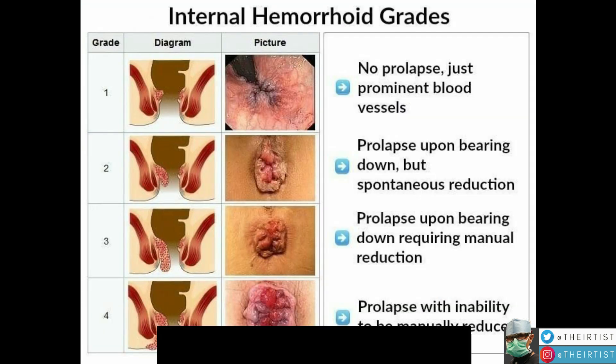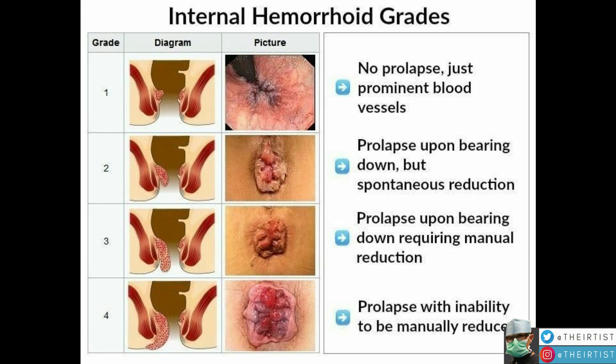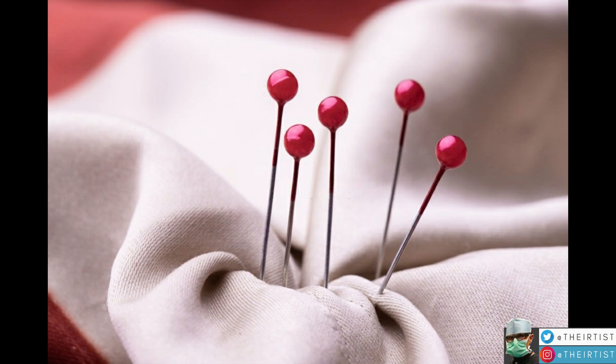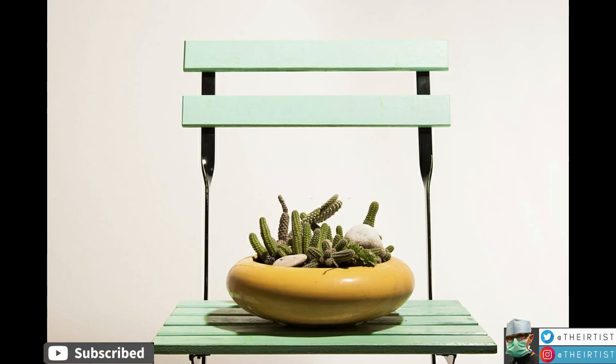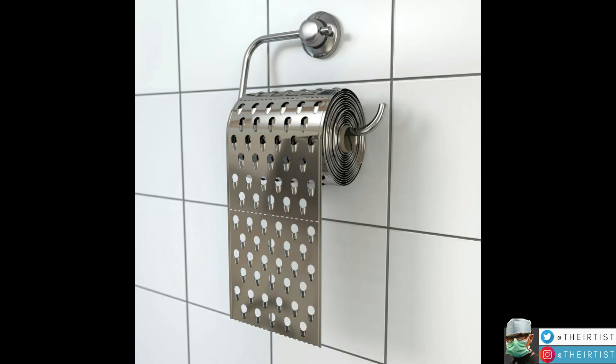Hemorrhoids have been classified in four grades according to severity — from grade one, where there's no prolapse and just some prominent blood vessels, all the way to grade four, where there is a prolapse which is impossible to reduce manually. Hemorrhoids, whether internal or external, can manifest with a range of symptoms according to their grade, including itching, pain, sensations around the anus, bowel movement issues, and bleeding — all of which can negatively affect the patient's quality of life and health.